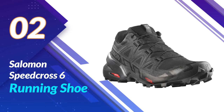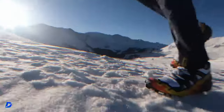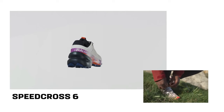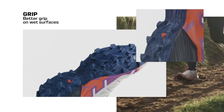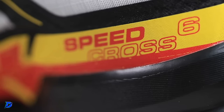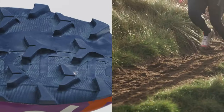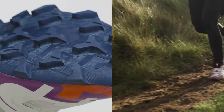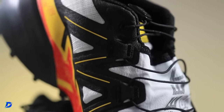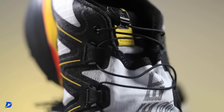Number 2: the Salomon Speedcross 6 Running Shoe. The Speedcross 6 is not just a running shoe — it's a piece of art for your feet. With its vibrant colors and dynamic lines, you'll not only feel fast, but you'll look fast too. The outsole is where the magic happens, featuring Salomon's Contagrip technology. These shoes provide unmatched traction on any terrain — whether you're navigating rocky trails or sprinting on pavement, you'll feel like you're glued to the ground. Mud, rocks, roots — bring it on. The Speedcross 6 is designed to tackle the toughest trails with ease, giving you the confidence to conquer any landscape.